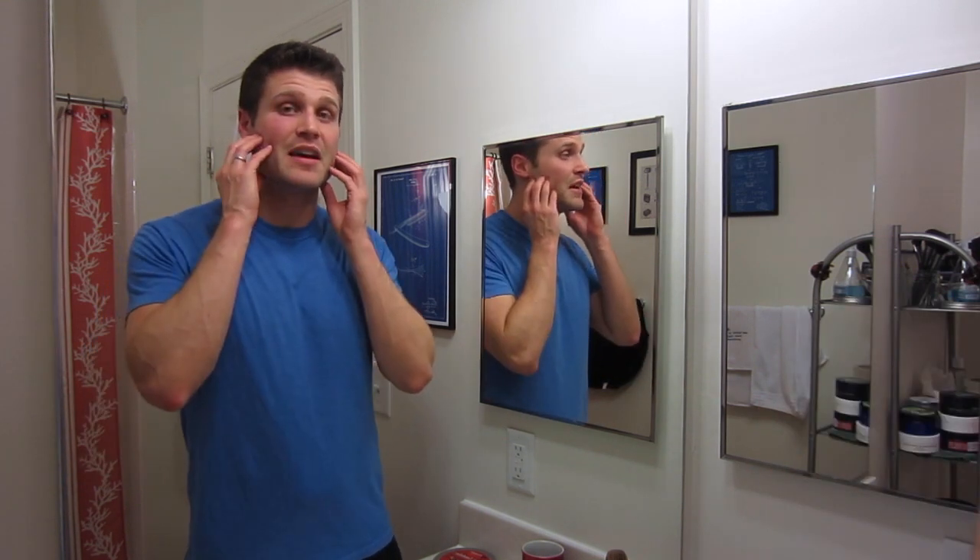Hey guys and welcome to another daily shave. This video is not truly a daily shaving video. I am trying to shave every day but with my current work schedule and my need for sleep I just haven't been able to shave every day. So this is going to be a shave with two days of facial hair growth.